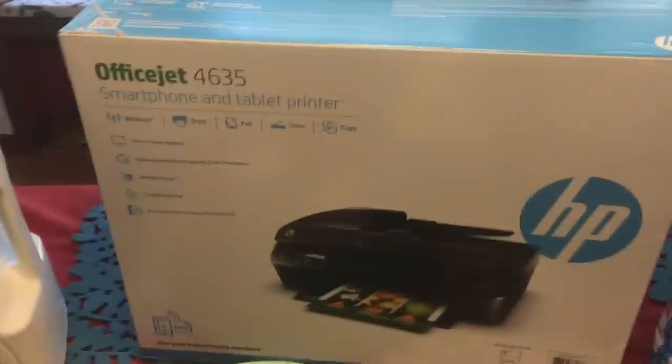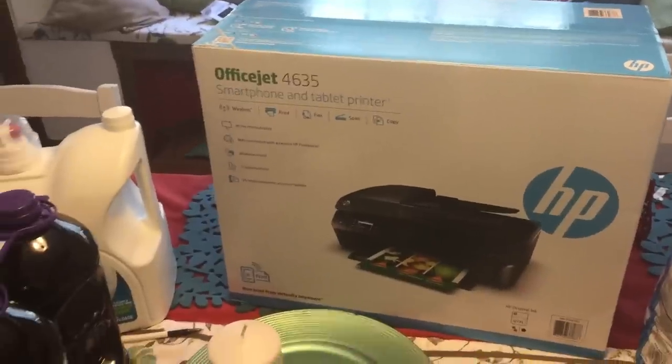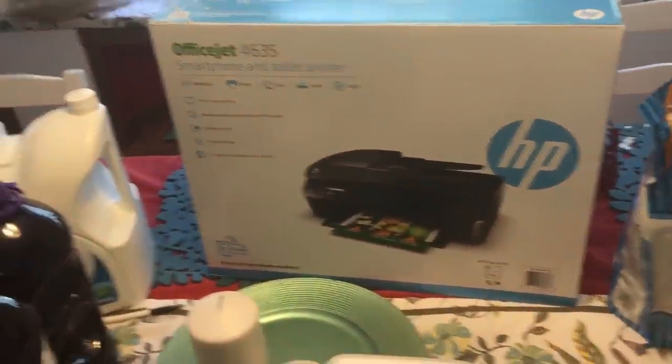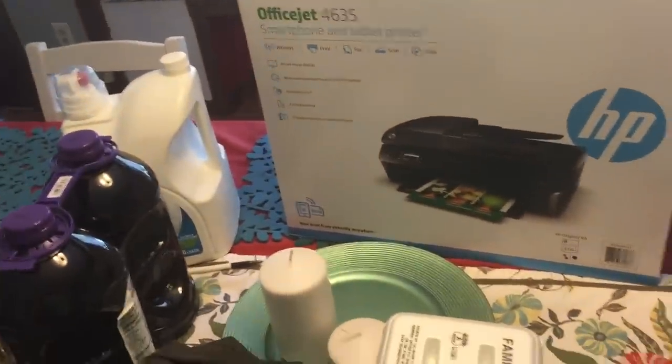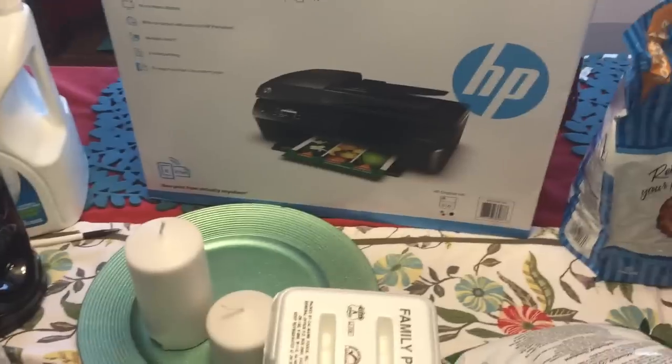We got a new printer — the HP OfficeJet 4635. Our old printer broke and there's not much more to say about it, so we needed a replacement. I think that was only about $65 at Costco, which is an amazing deal.